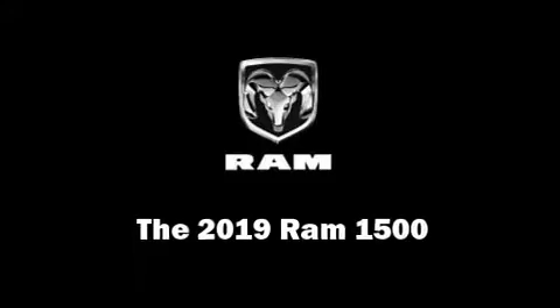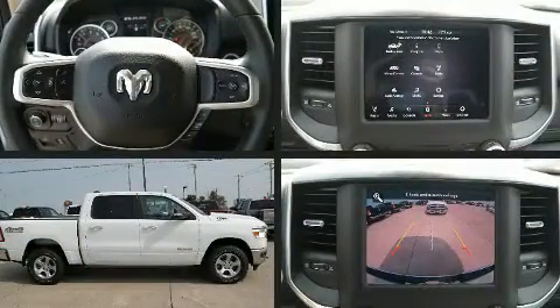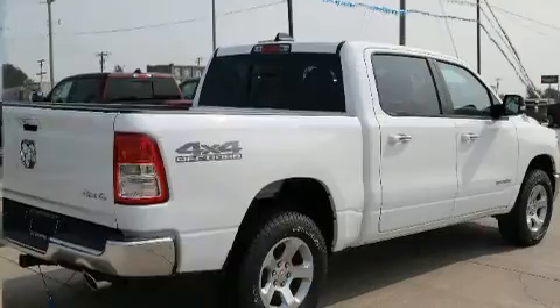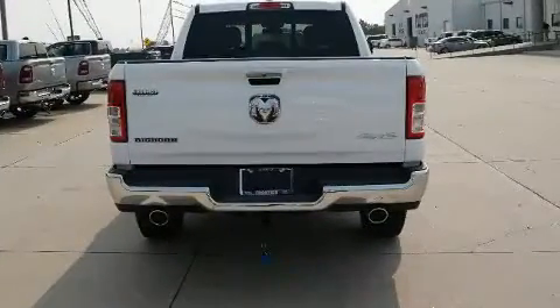You can expect a lot from the 2019 Ram 1500. It features four-wheel drive capabilities, a durable automatic transmission, and a powerful eight-cylinder engine. Top features include cruise control, variably intermittent wipers, adjustable headrests in all seating positions, and a